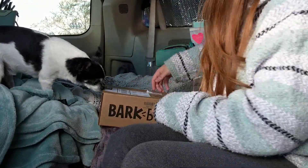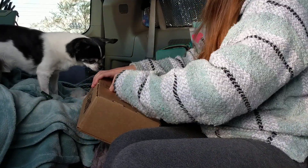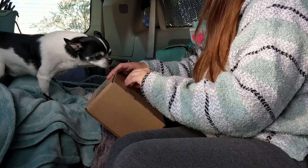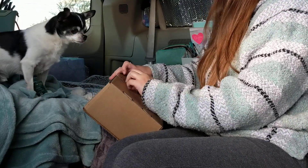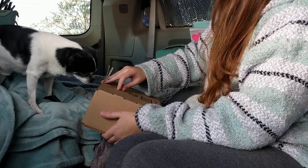Let's open it up. Oh my goodness. Come on over here. I know. So BarkBox, if you're not familiar, is a subscription box for dogs.